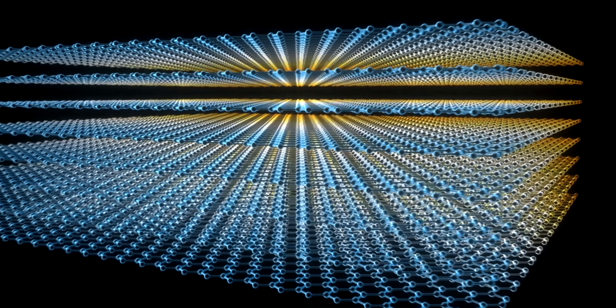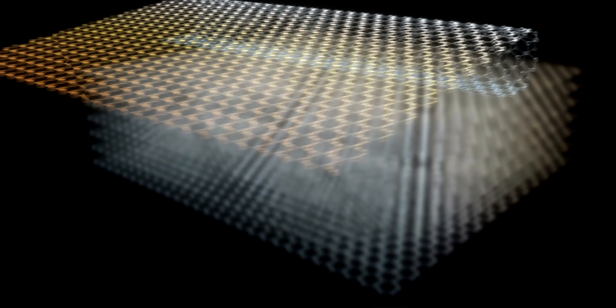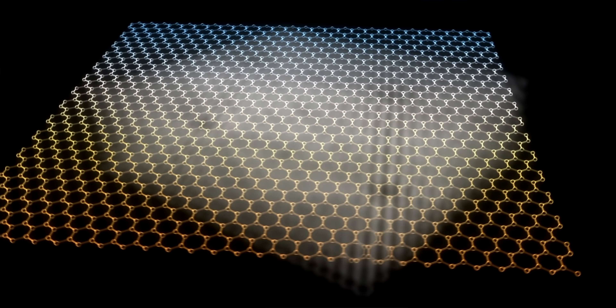To pump the brakes for a second — in case you don't know what graphene is — to put it simply, it's fundamentally a single layer of graphite, the same material that's used to make pencils. But instead of having a three-dimensional crystalline structure like graphite, graphene is basically two-dimensional, meaning it's just one atom thick, with the atoms arranged in a hexagonal lattice or honeycomb arrangement.